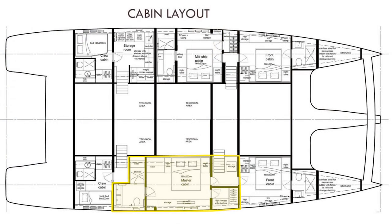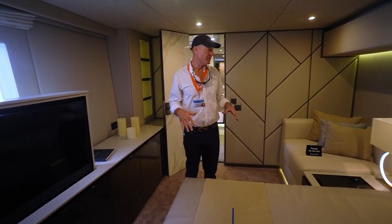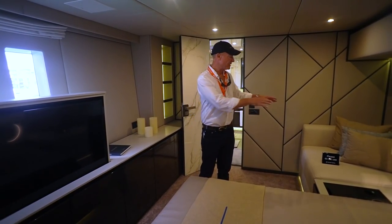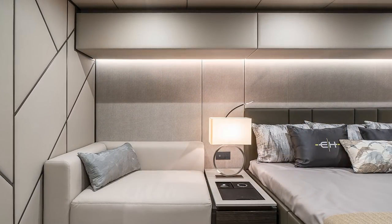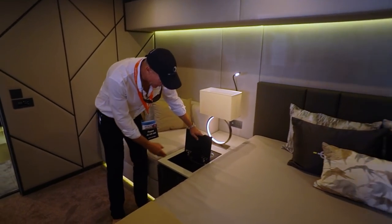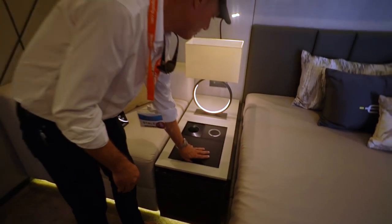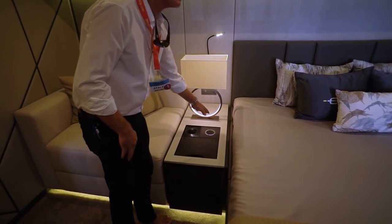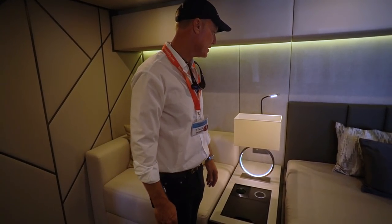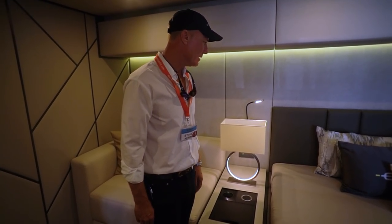We're in the starboard midship cabin — the owner's cabin, the largest in the boat. We did a number of design changes here, including a built-in settee. Inside these areas we have 110V and 220V outlets throughout the boat, as well as QI wireless chargers for cell phones placed inside and outside the boat all over. These are some lamps we worked with our designer to choose, and I think they really look great with the decor.